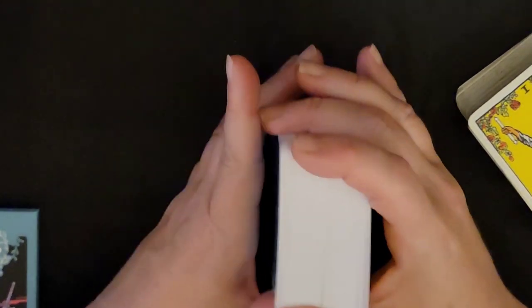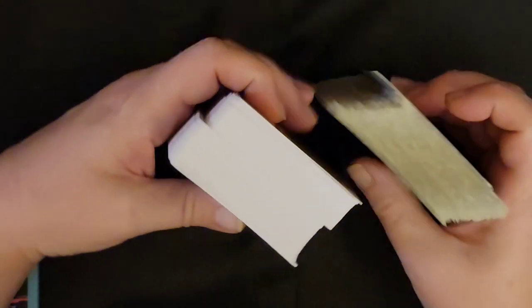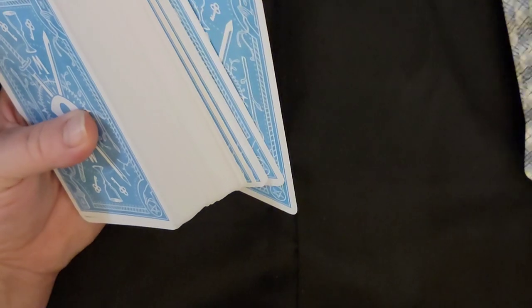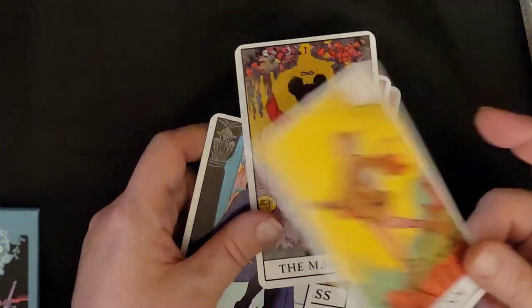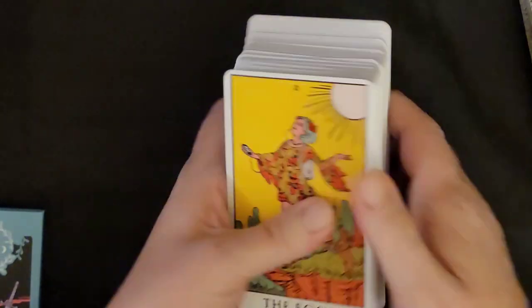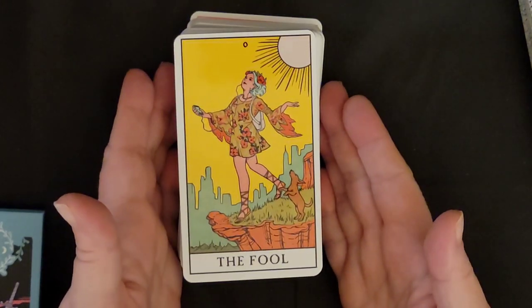Super thick deck. This is like just your basic Rider-Waite weight on this side, and the Modern Witch is like double the size. We've got thicker cards for sure — kind of nice and thick, almost like oracle cards since they're usually fewer than this. These feel really nice.